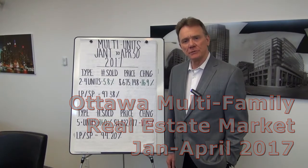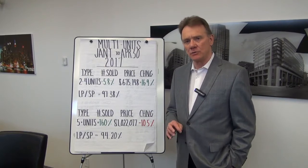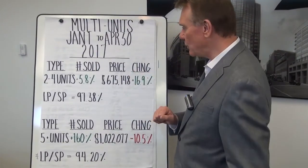Hello, Patrick Walchuk here with an update on the multi-unit residential property market in Ottawa for the first four months of 2017. We'll break it into two different types of housing categories.